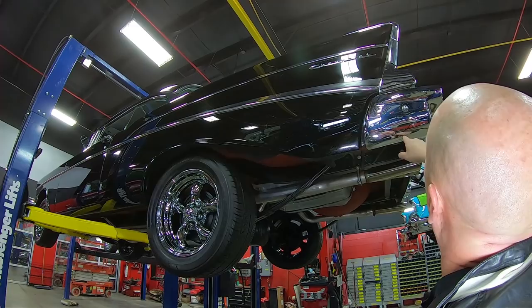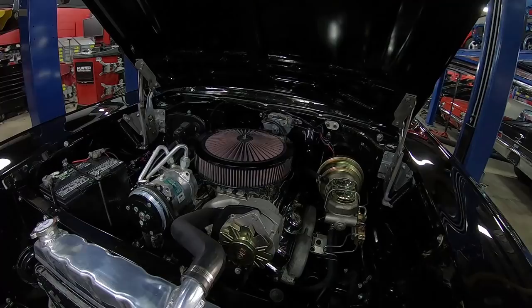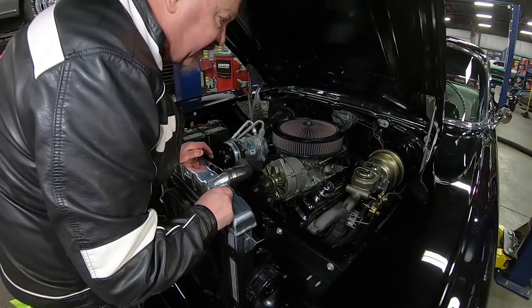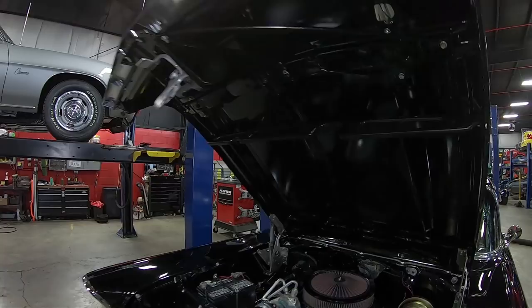Under the hood they've done a lot of custom work. They've put the radiator in front of the core support, which is very cool, and it is all polished up. You can see we've got air conditioning on the car. We've got the modern crate motor — it's a 350 with an HEI distributor, an Edelbrock intake, and an Edelbrock 600 CFM 4-barrel. It does have power brakes and power steering. Everything under here is nicely painted and looking sweet. Even the paint on the bottom side of the hood is looking sweet. All the wiring looks good. This is one beautiful show-stopping '57 Chevy. Call us at 248-974-9513 and let Vanguard Motor Sales park this dream in your driveway.